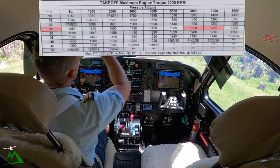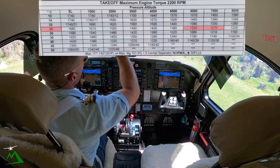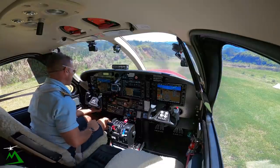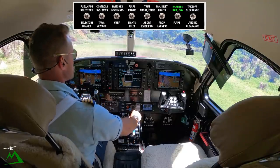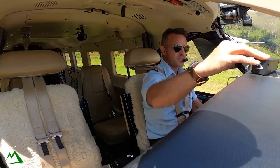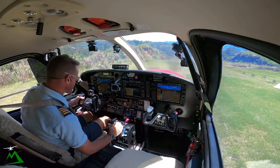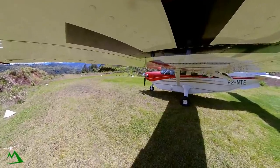24 degrees, 6,300. Ignition, condition, flaps 20, fuel and harnesses — 1270. Rotate 63, or whenever it lets us get off the ground. It's probably going to be slippery, so I'm probably just going to go once I start sliding. 1270.